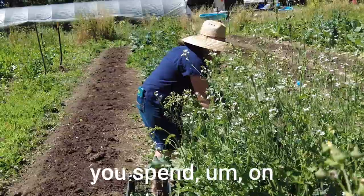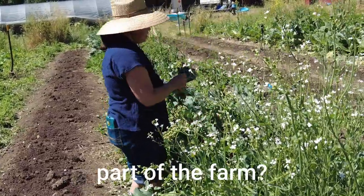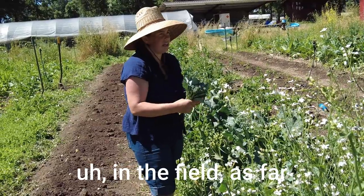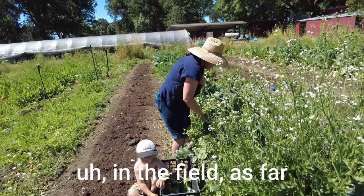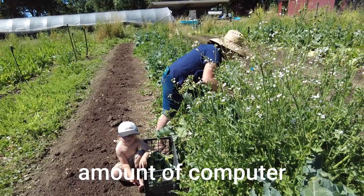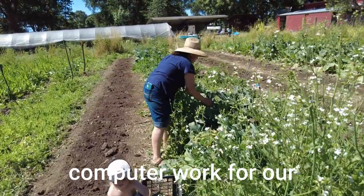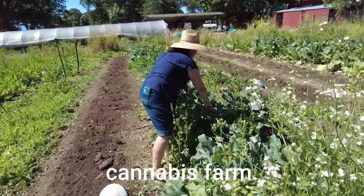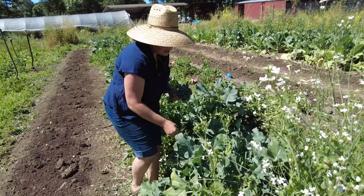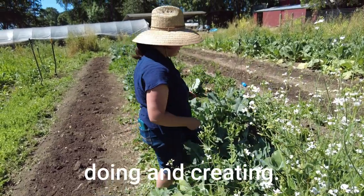How much time do you feel like you spend on this part of the farm versus the cannabis part of the farm? It's about half and half, I would say, definitely as far as in the field. As far as computer work, I have a very small amount of computer work for our veggie farm and an incredible, crazy amount of computer work for our cannabis farm. I definitely wish there was not as much — it takes me away from other things I could be doing and creating.